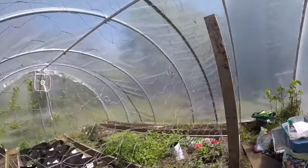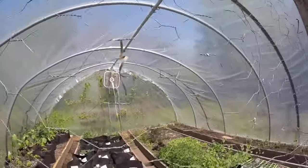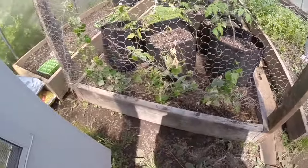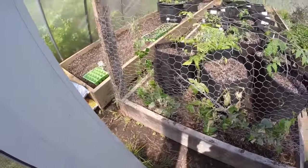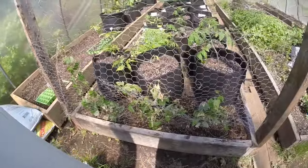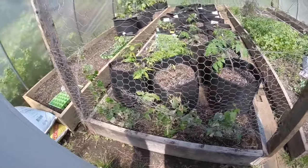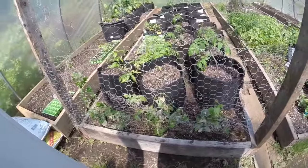And I brought out the cucamelon and the chayote. There are some dead leaves and some live leaves, but they've been there several days and they're starting to pick up again. They didn't exactly enjoy being transplanted out here, but I think they're starting to appreciate the heat.